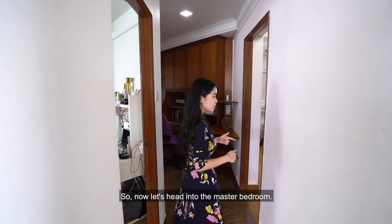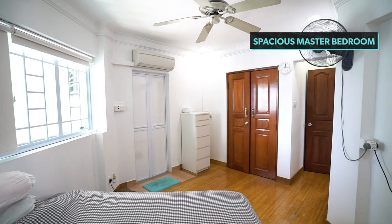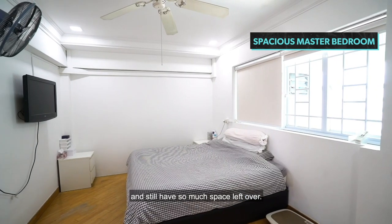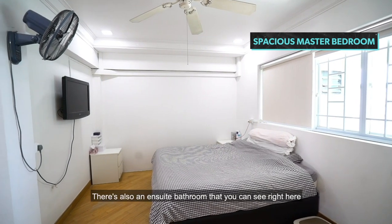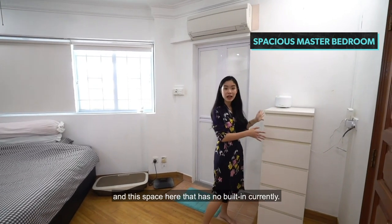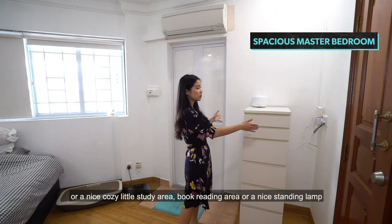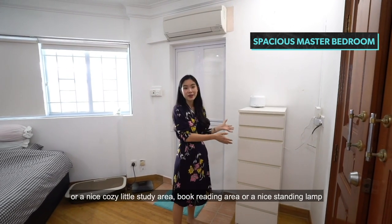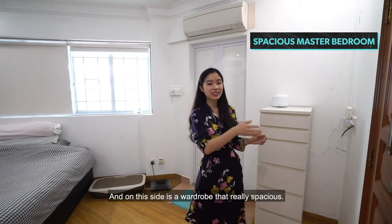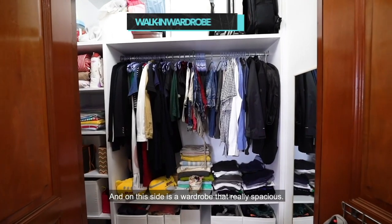The master bedroom is huge enough to accommodate a king-sized bed and still have so much space left over. There's also an ensuite bathroom. The open space with no built-ins currently gives you the option to explore more wardrobe space, a cozy study area, a book reading nook, or a standing vanity, which will add a lovely aesthetic. On the other side is a really spacious wardrobe.